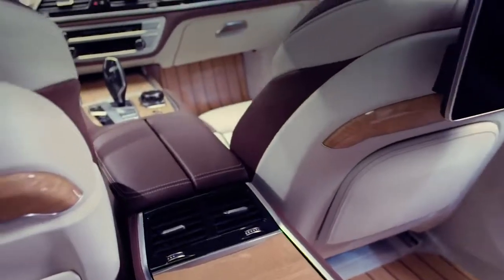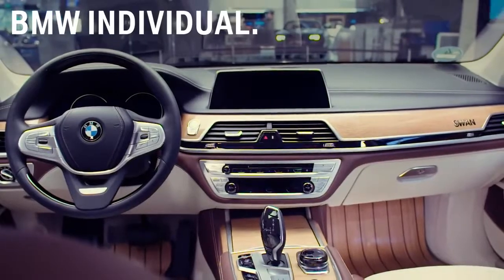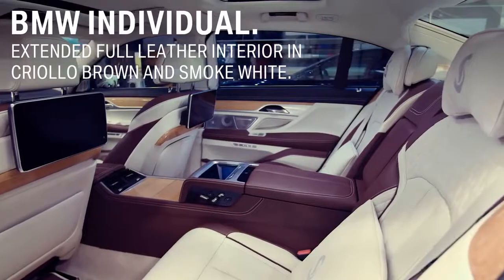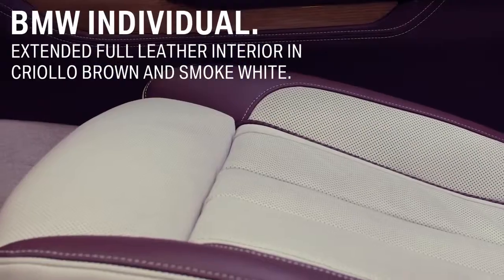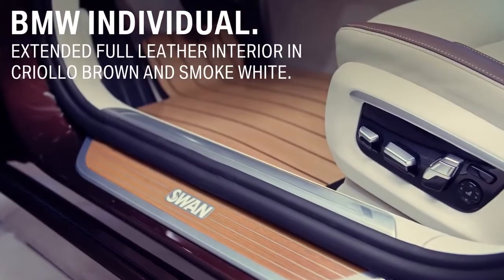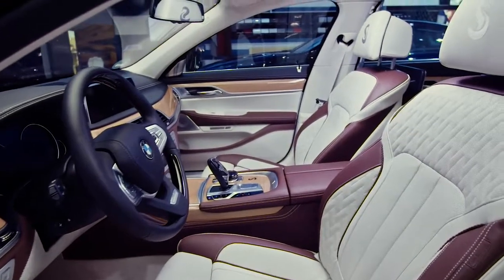With the BMW Individual M760Li inspired by Nautor's Swan, BMW Individual even extended the full leather interior with further handcrafted parts and leather, like the seating blinds, A and B pillar, door entry, dashboard side covers, and the board documentation case in fine-grained merino leather.